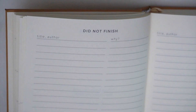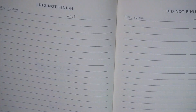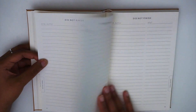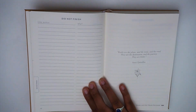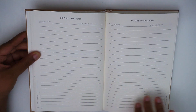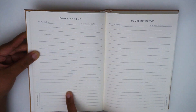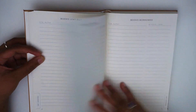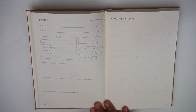Moving to the 'did not finish' section — the pages are all set up similarly — you have title, author, and why you did not finish it. In total there are four and a half spreads of that. Then we move into books lent out and books borrowed, which have title, author, to whom, and date. There are also four and a half spreads of those pages.